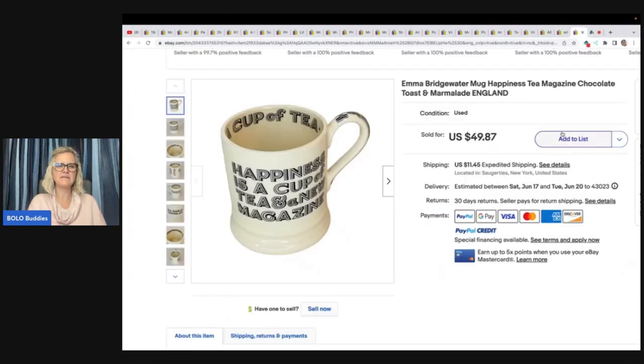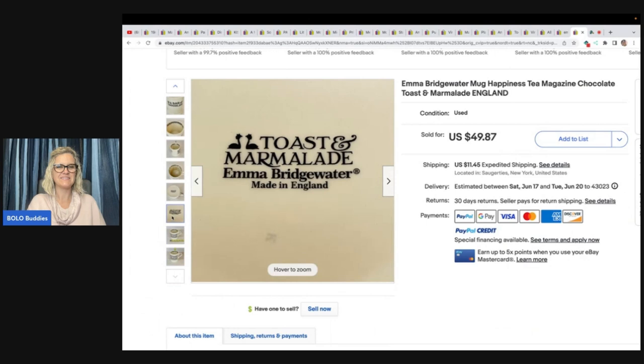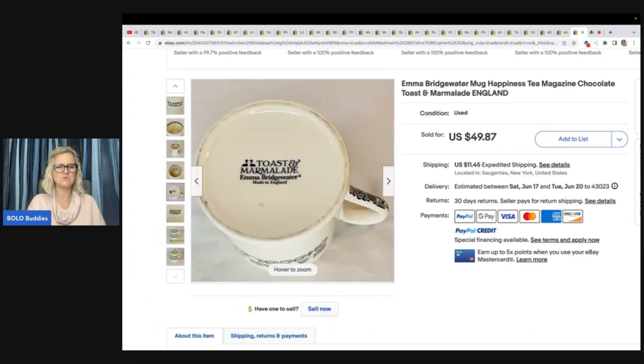A cup of tea — 'Happiness is a cup of tea and a new magazine' — Emma Bridgewater Mug, Happiness, Tea Magazine, Chocolate Toast and Marmalade, England. She got this at a church rummage sale for two bucks and took an offer of $49.87 in 30 minutes. It was made in England and somebody in England bought it.